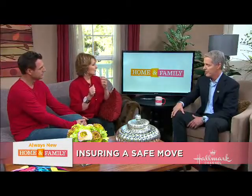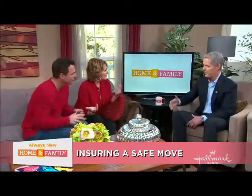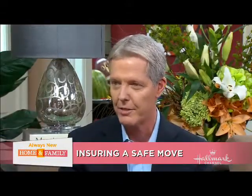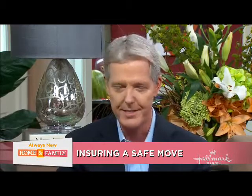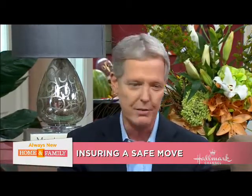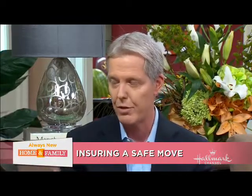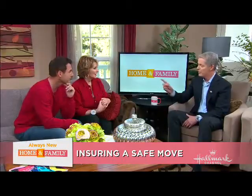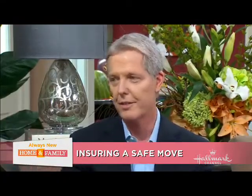I want to talk about this reverse housewarming party. Just a fun thing you might want to try — have your last party in your last home. Invite all your friends over. As you're clearing out the attic and cupboards, you'll find things you haven't even known you've had for 20 years. You don't want to haul that to your new home. So bring your friends over as a condition of the party — it's a reverse housewarming party — they have to take one or two items home with them, like a white elephant gift. You've saved time on your truck and move space.